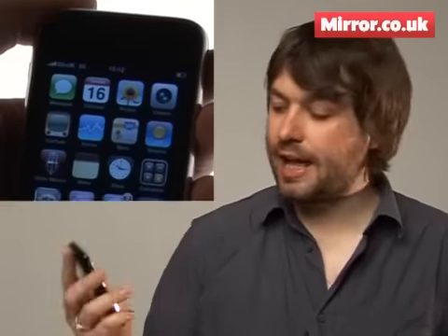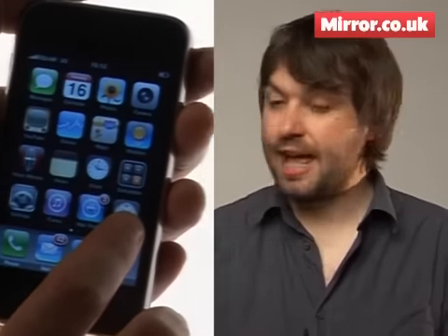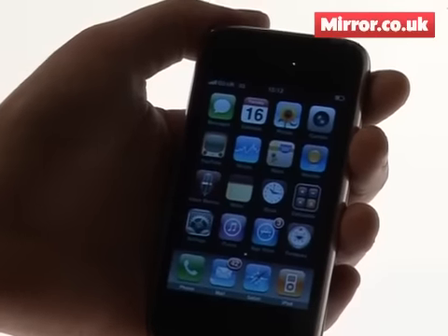Hi, I'm Kevin Lynch and this is Apple's new iPhone 3GS and I'm going to take you through some of the main new features. First up is the new camera.